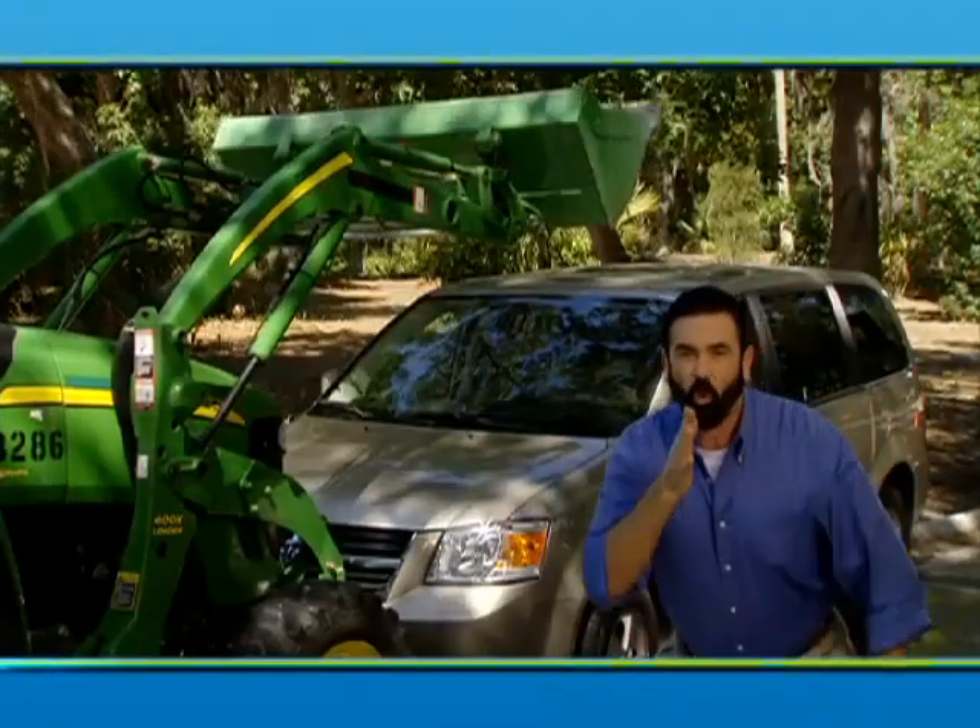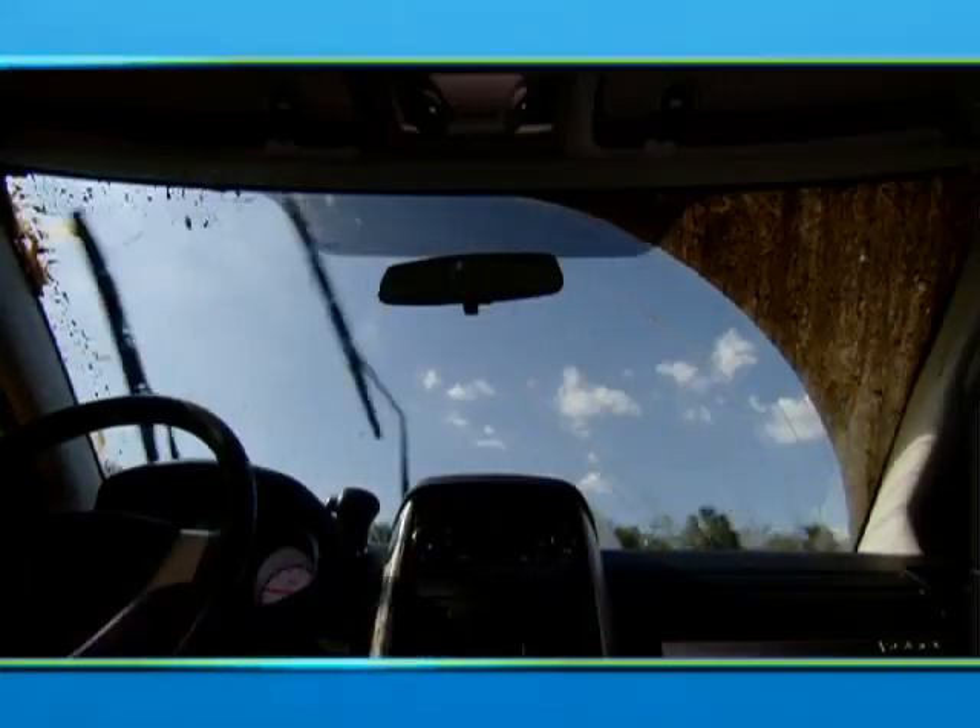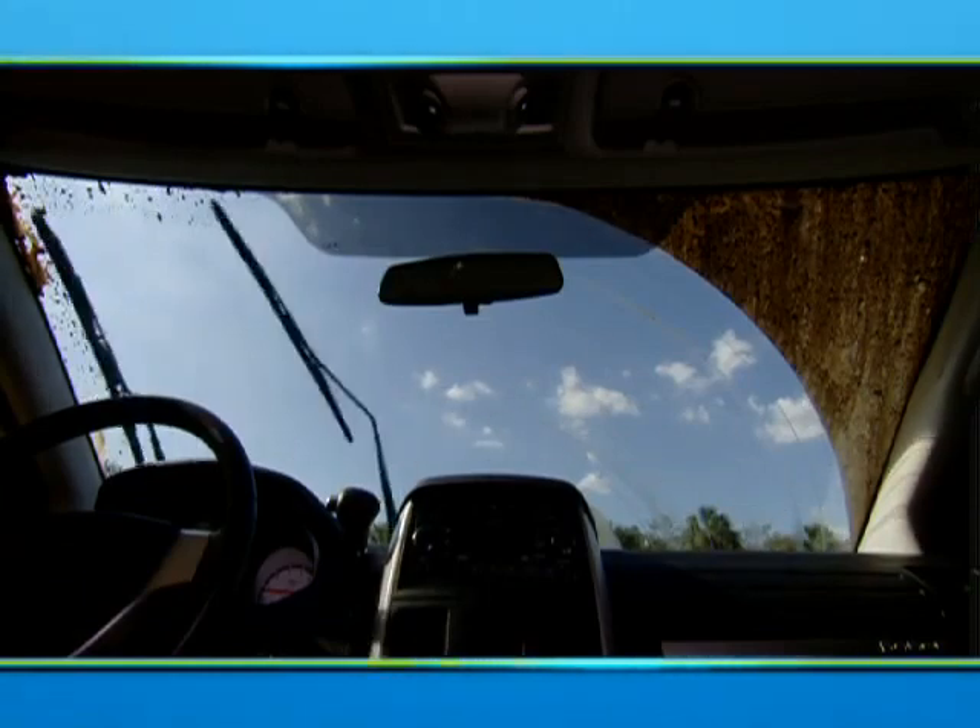Watch this. One car and a ton of mud. You can always depend on the cleaning power of the Gator Blade.